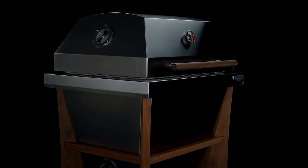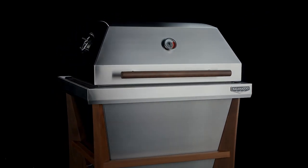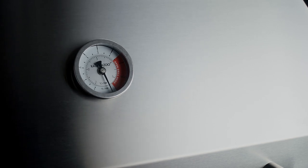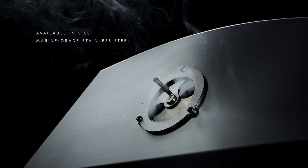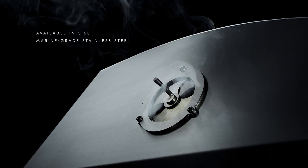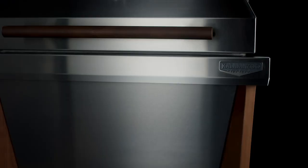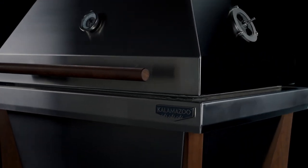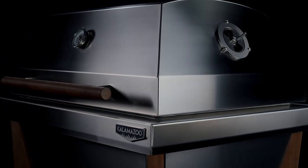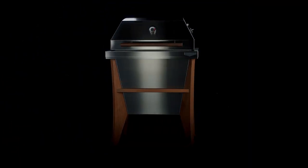We also designed a cross-flow ventilation system for precise control and multiple cooking configurations, and dialed up the insulation, making it possible to maintain a temperature of 225 degrees for up to 65 hours with only 12 pounds of charcoal. Crafted from gleaming stainless steel and Ipe wood, no detail has gone unnoticed, so its beauty is as exquisite as its performance.